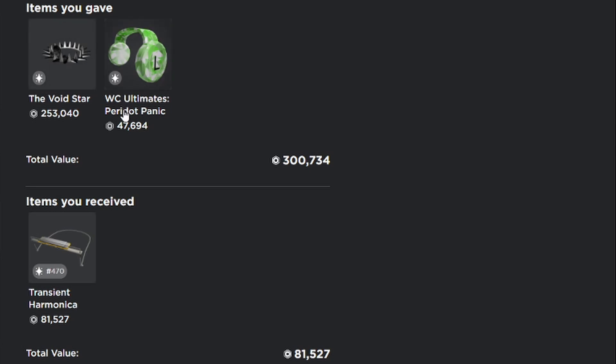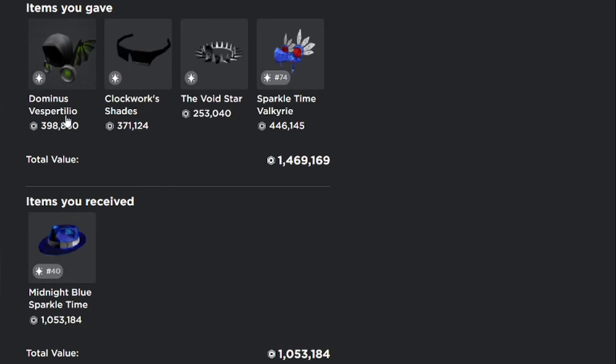Starting off, I gave the void star and the WC ultimate periodic panic — a 300k wrap — and he threw in a harmonica to win this trade as well. So it was these two items for the harmonica. Then after this is the main midnight blue sparkle time fedora trade, where I gave the dominus vespertilio, clockwork shades, the void star, and the sparkle time valkyrie — a 1.4 million wrap — for the midnight blue sparkle time fedora and a 1 million wrap.